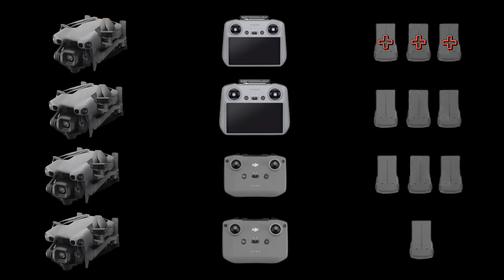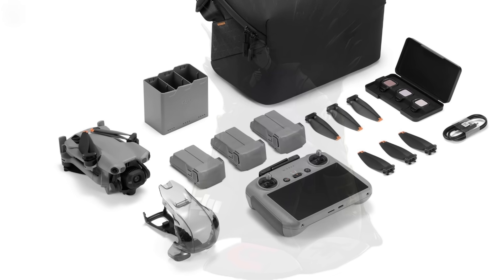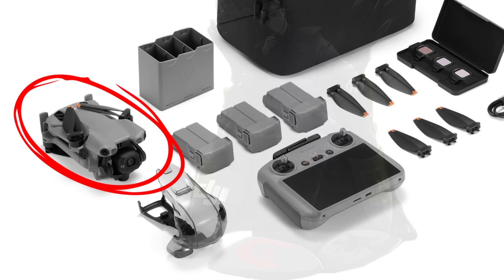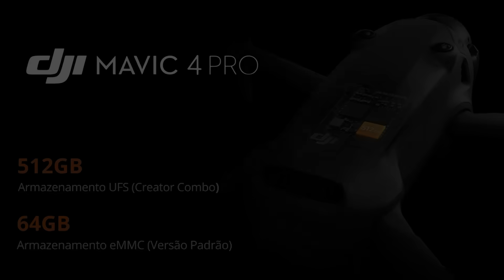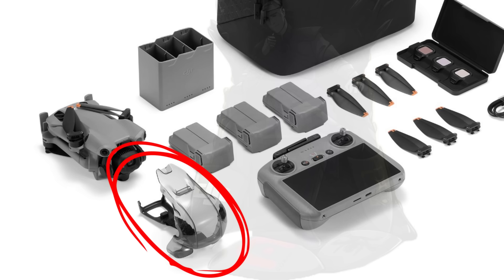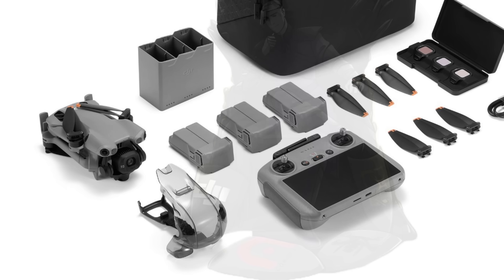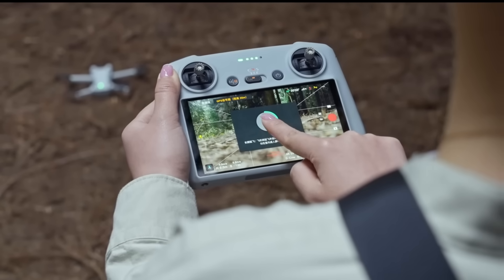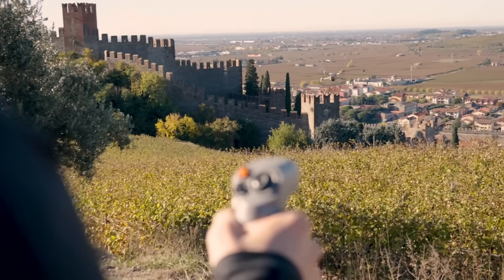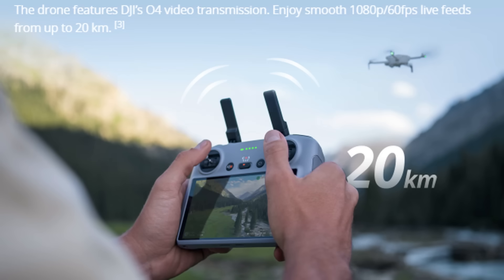Let's look at the items and prices of each combo, starting with the most complete Fly More Combo with the RC2 controller and plus battery. The drone appears to be the same across all combos — there's no information suggesting different versions, unlike the Mavic Creator which came with more internal memory. This drone will also have a large gimbal protector covering the entire front and attaching to the rear, holding the propellers. The RC2 controller is excellent news, as DJI has a long tradition of incompatibility between equipment from previous versions. It uses O4 technology with a 20-kilometer range and is compatible with previous models.